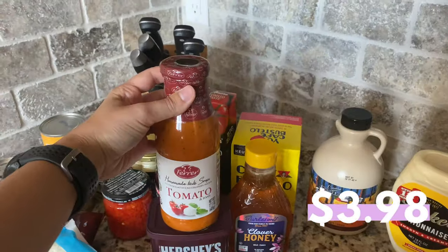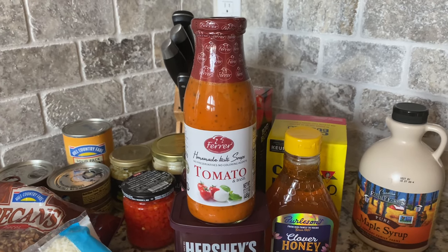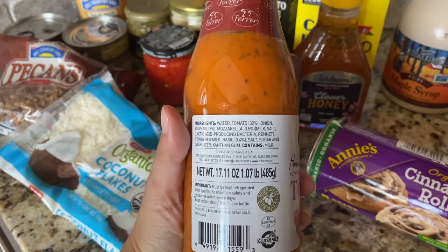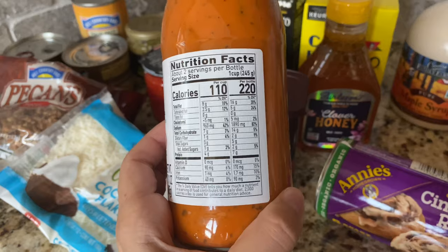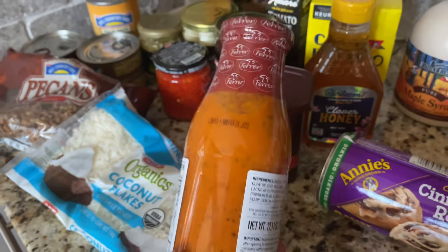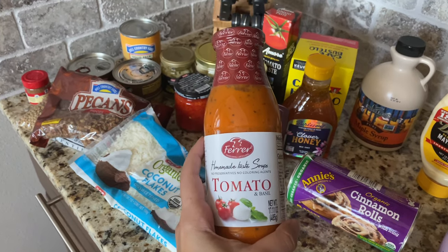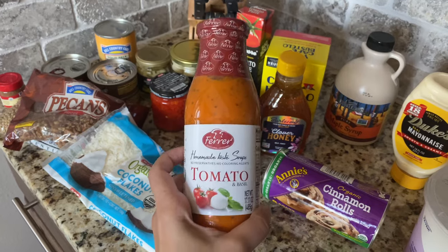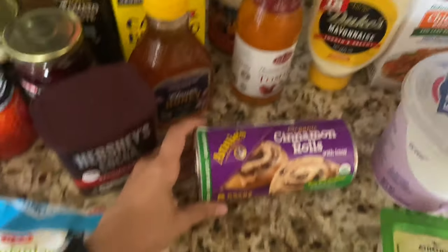I grabbed a bottle of tomato soup — I normally don't buy this kind of thing, but I figured it would be a quick fix when I'm craving a warm lunch. I like this one because the ingredients look very natural. Compared to other tomato soups in the store, the ingredient list was short and recognizable. I also liked that the sugar was very low — some soups I've seen have nearly 30 grams of sugar, but this one has only five grams per entire bottle.